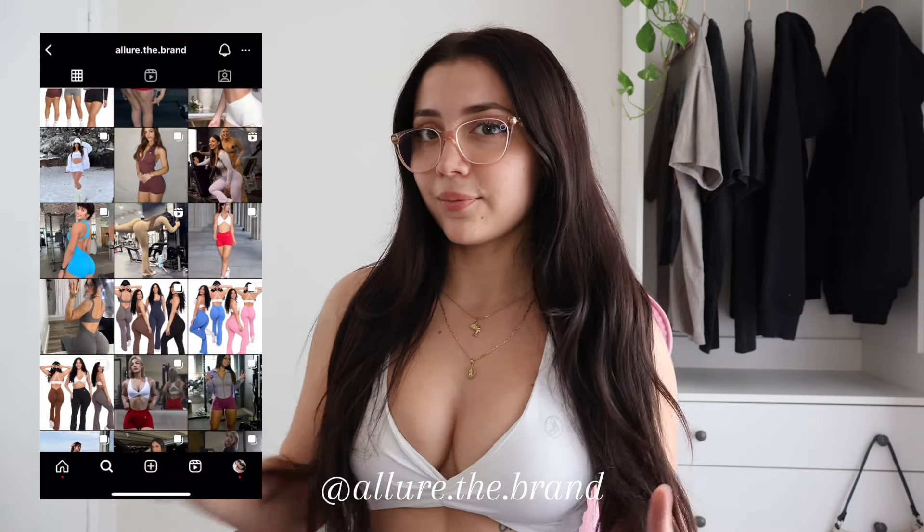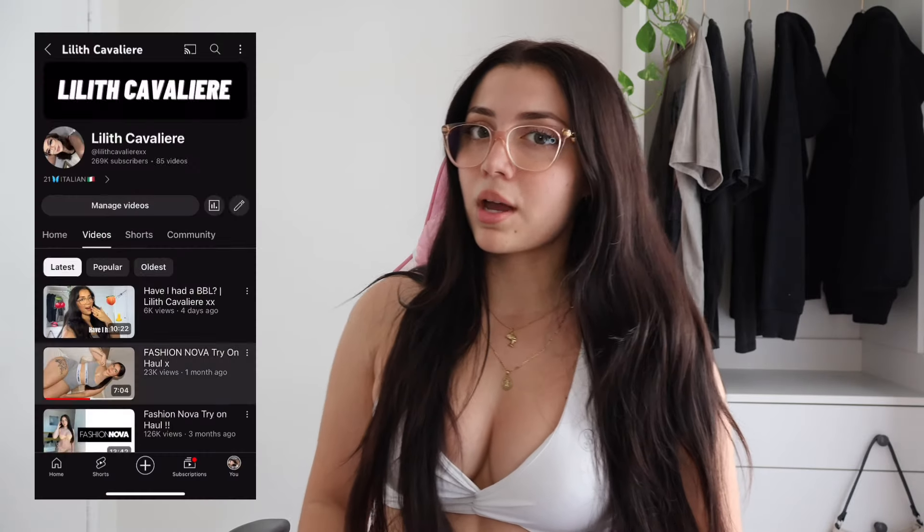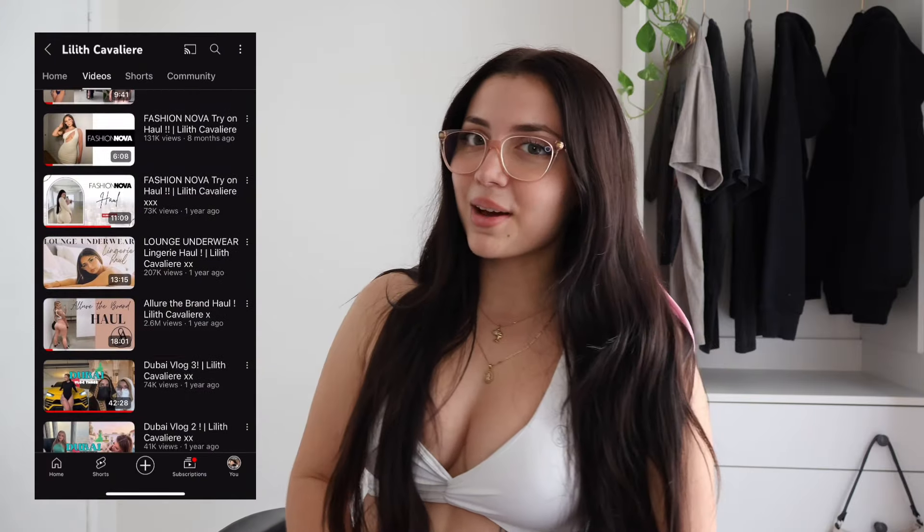When it comes to sizes, I usually get a size medium in the leggings, except for the gray style where I get a large. The Snatch Suits are also size medium for me and I got a medium in the sports bra. If you really like the style of this brand, they're called Allure the Brand — I'll put their Instagram here, go check it out, and also check out their website. They have heaps of stuff. I also have another try-on haul video with this brand on my channel.